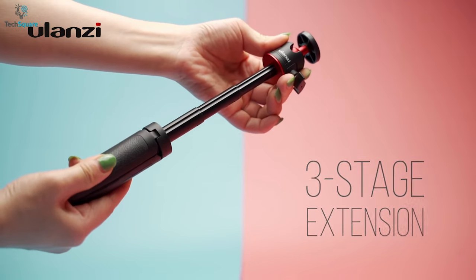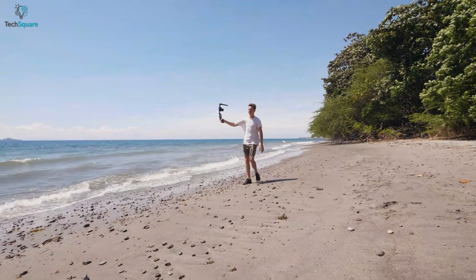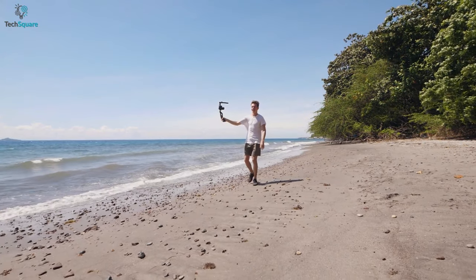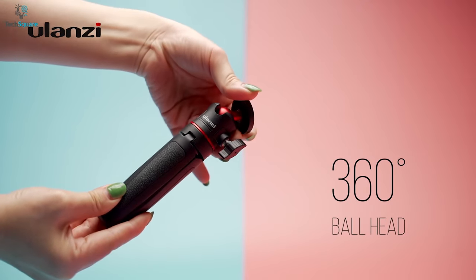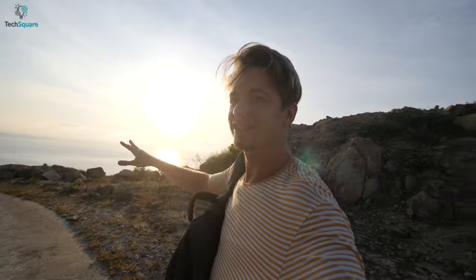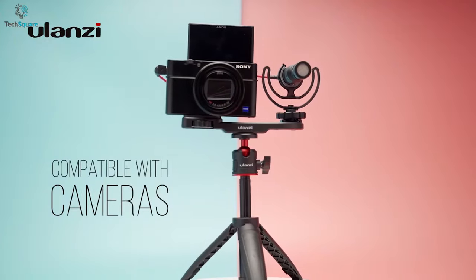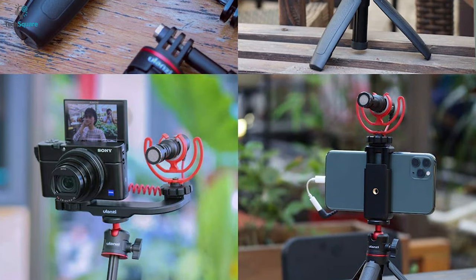Having a three-stage extension design, the tripod can be extended up to 10.6 inches, which can be well enough to shoot vlogs or take pictures. The mini ball joint head allows for 360-degree rotation and up to 90-degree tilt, so you can choose any angle while taking pictures or videos according to your needs. Getting one of these will offer you maximum stability for your devices and help you take clear photos.